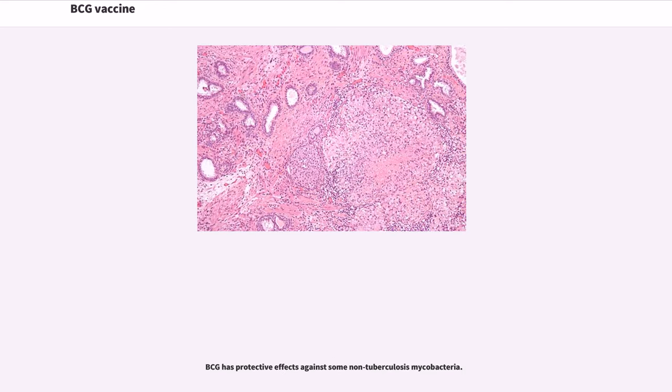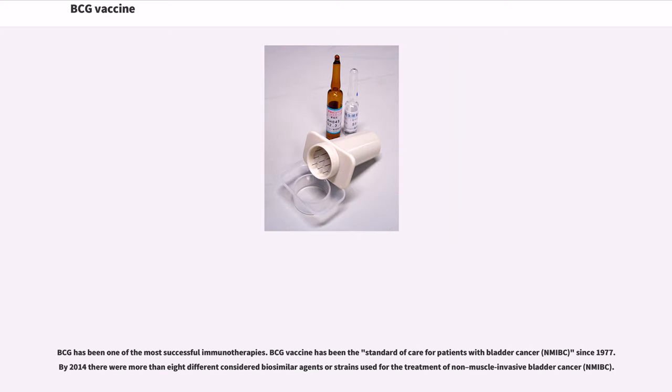BCG has protective effects against some non-tuberculosis mycobacteria, and has been one of the most successful immunotherapies. BCG vaccine has been the standard of care for patients with non-muscle invasive bladder cancer (NMIBC) since 1977. By 2014, there were more than 8 different biosimilar agents or strains used for the treatment of NMIBC.